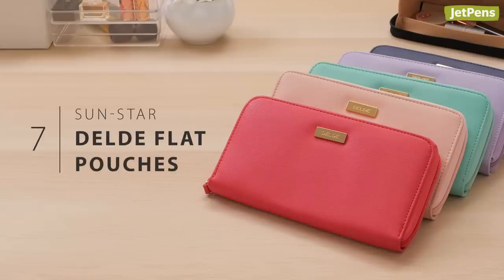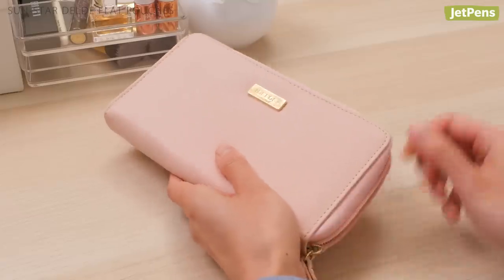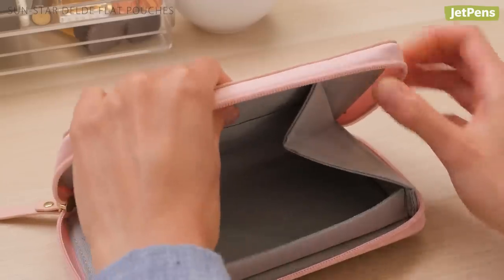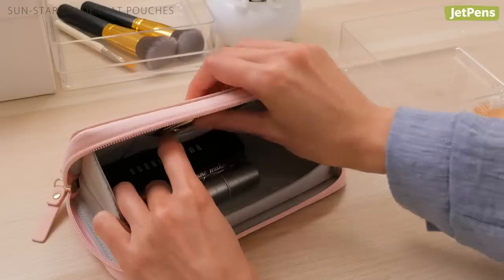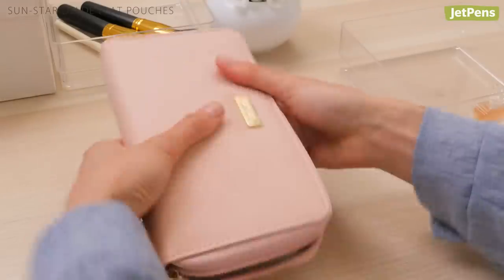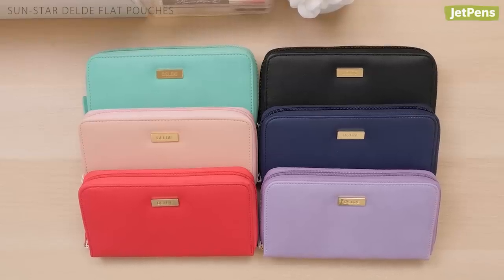The Sunstar Delde Flat Pouch looks like a stylish wallet, but it actually opens wide to become a tray. Magnets hold the case open when you push out the sides. To close it, just lift the upper half of the tray to release the magnets. You can choose from six lovely colors.